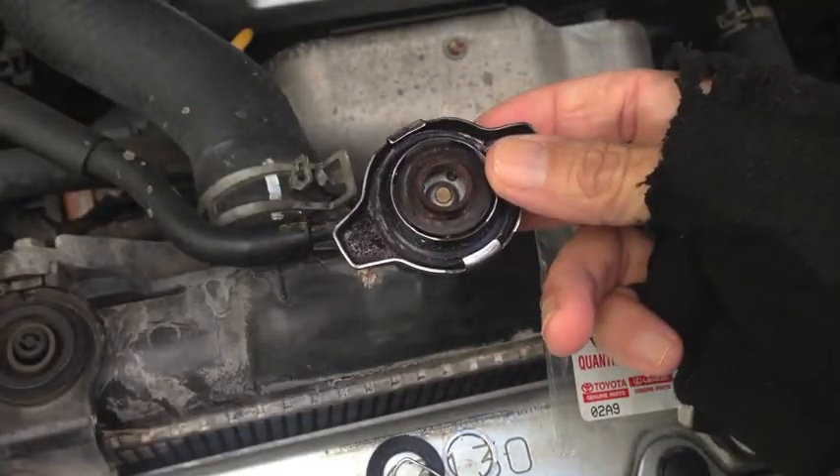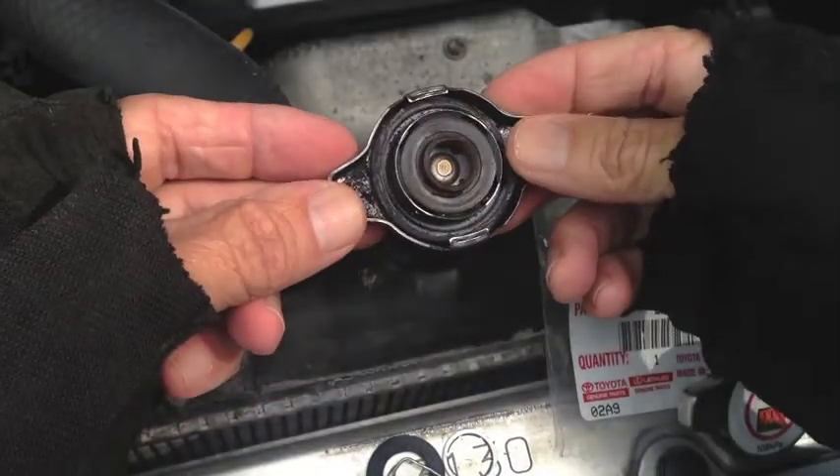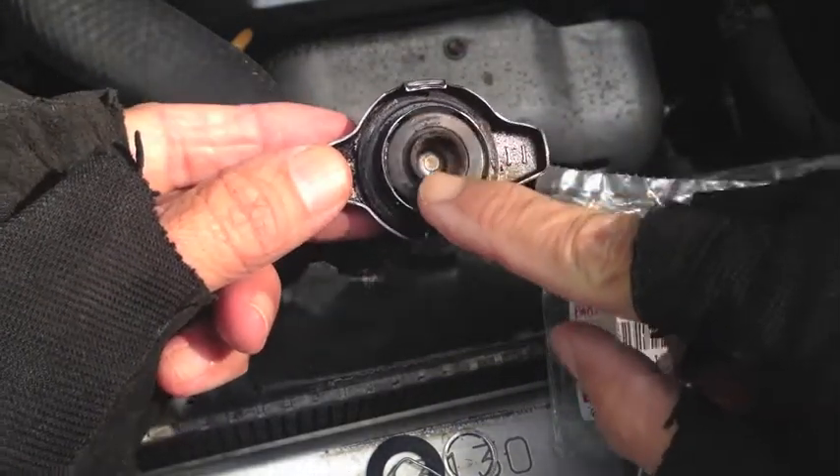Knowing that my 2005 Highlander, which I've owned since new, still had the original radiator cap, I decided to check mine out. Sure enough, on the underside you can see where a piece is broken off. You can feel how rough this plastic is right there on that ring.